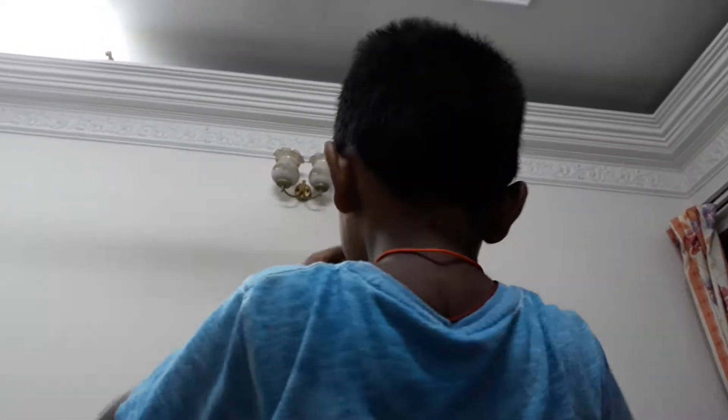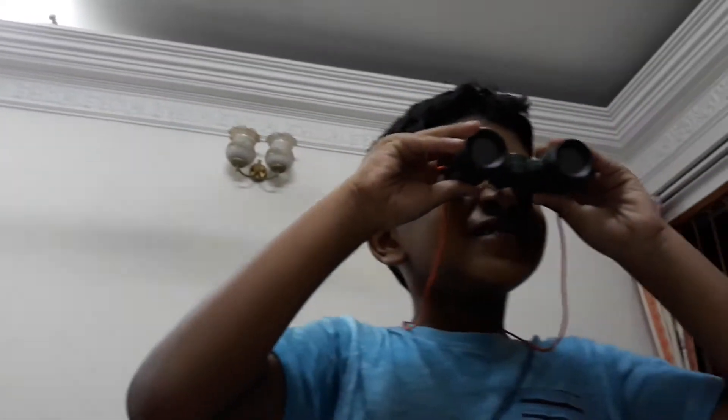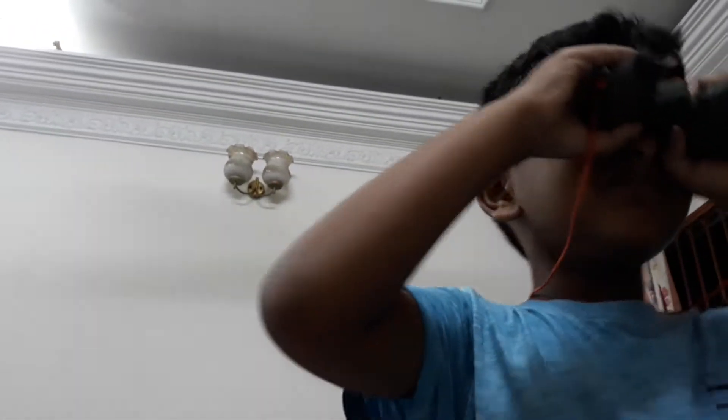But where is it? Let's check with the binoculars. First we'll see how much. I can't see. Oh, it's there!